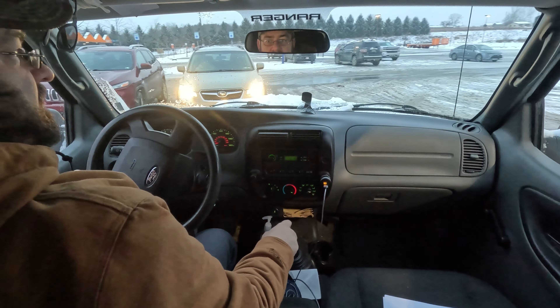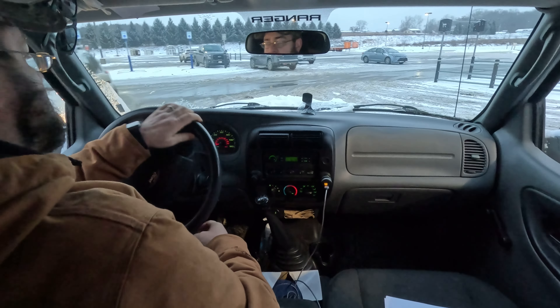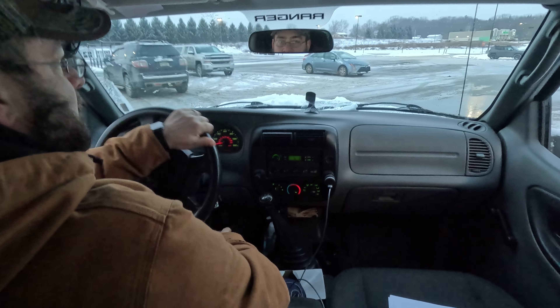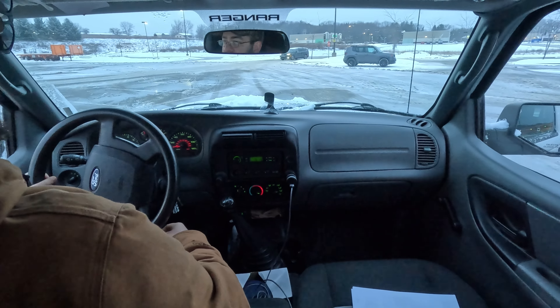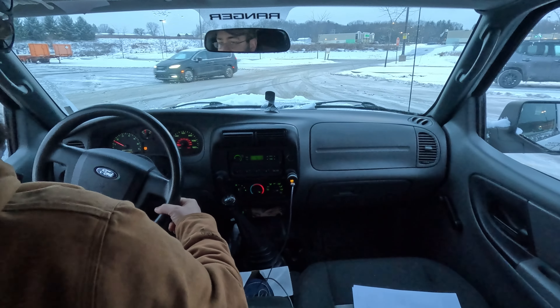Home Depot didn't have what I was looking for. I was looking for another type of wood pellets for the pellet stove, because I'm making a video in the future about the different types of pellets — the burn time difference, the amount of ash difference, and the price difference.